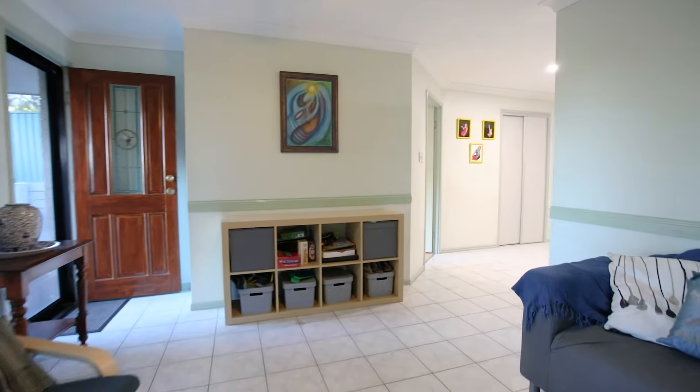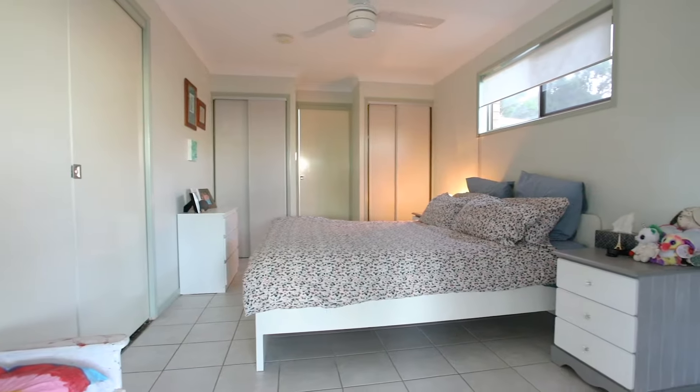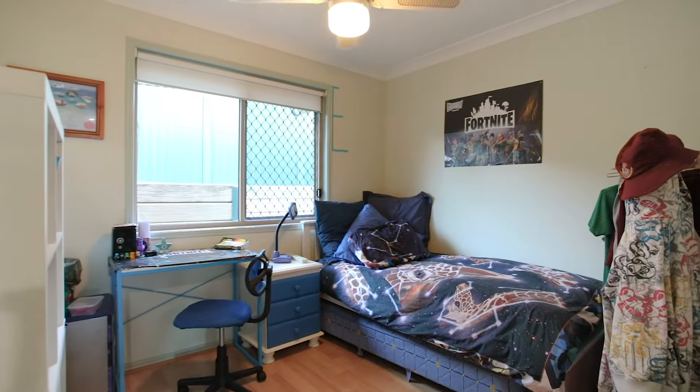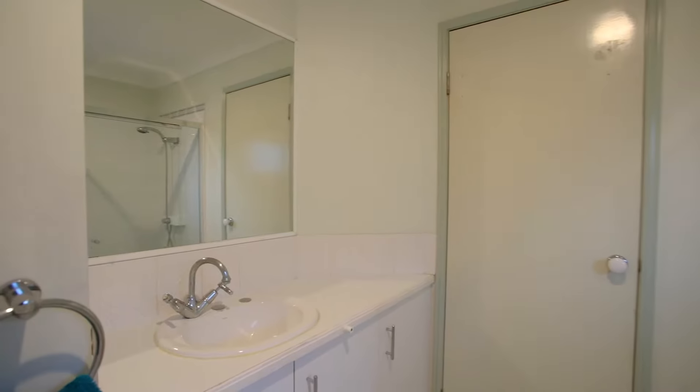This gorgeous home was built with family in mind. The spacious master bedroom has dual built-in wardrobes with a modern ensuite. The home includes three additional bedrooms, all with ceiling fans, and one with direct access to the main bathroom with shower and tub.